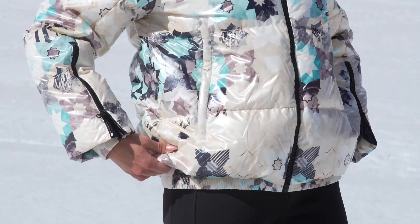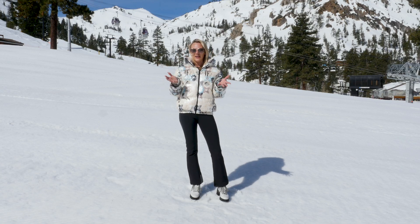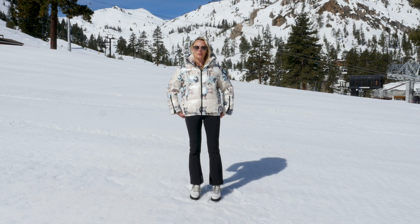And then we have a nice cinch along the waistline. I have personally cinched mine to give it a little more of that egg shape, a little more fashion forward. And you have an extended snow skirt on the bottom.